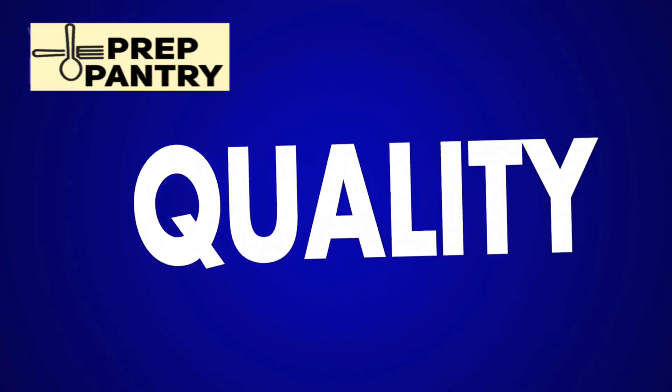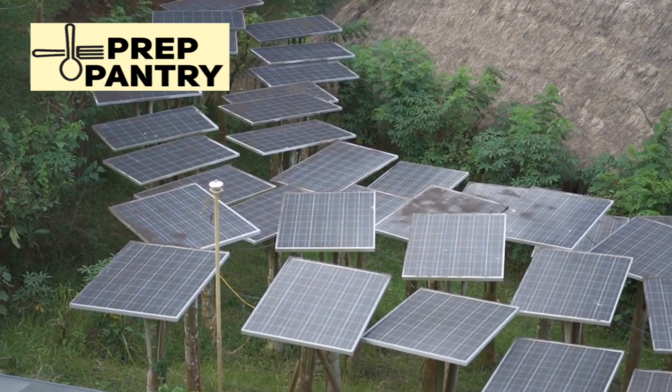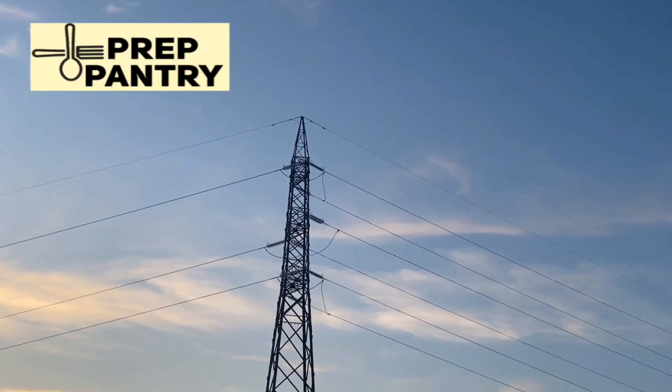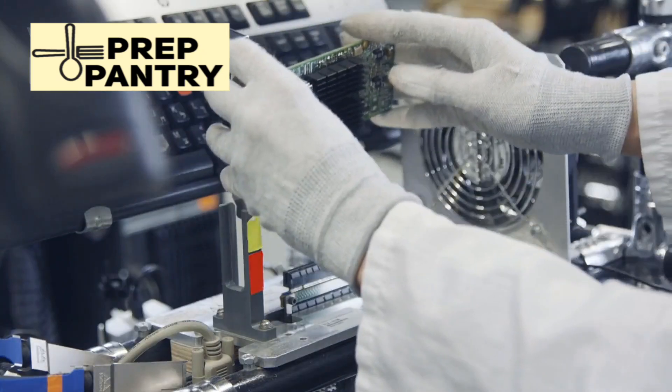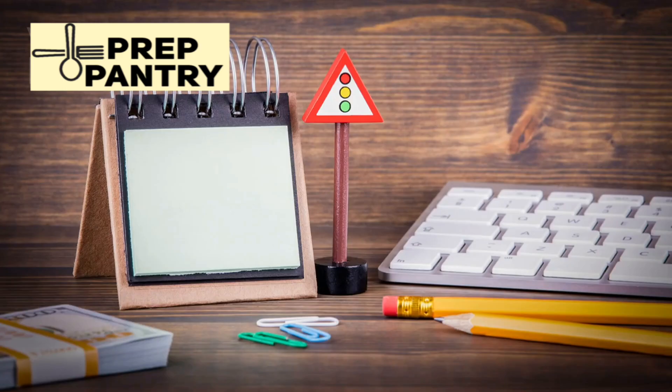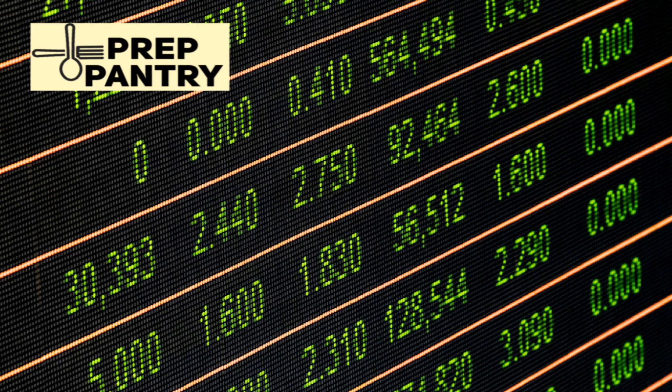Brand reputation matters more than you might think. The solar generator market has exploded with new brands, many offering tempting prices. But in an emergency, reliability is everything. Off-brand units often have poor quality control, sketchy customer support, and batteries that don't last. Established brands are more likely to honor warranties and provide long-term support.